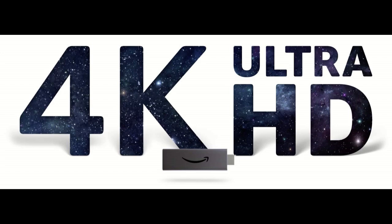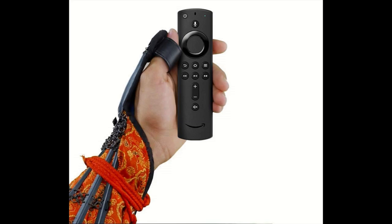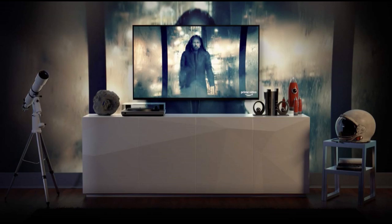Enjoy a brilliant picture with access to 4K Ultra HD, Dolby Vision, HDR, and HDR10+.